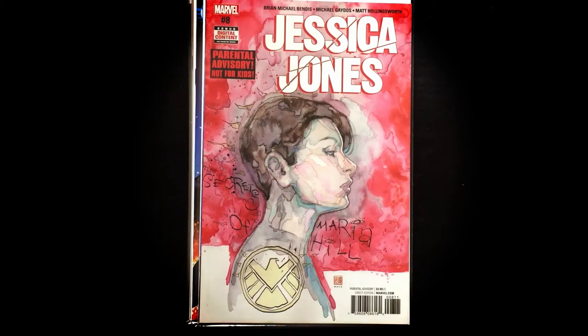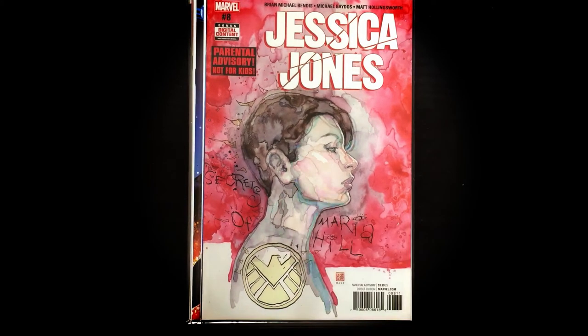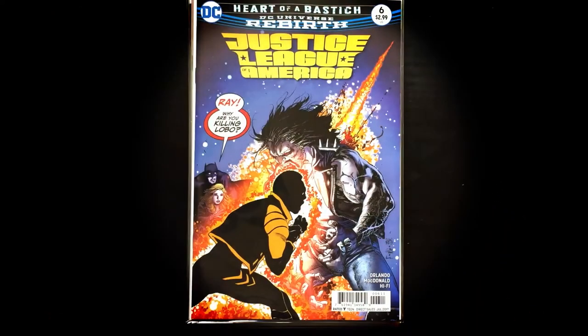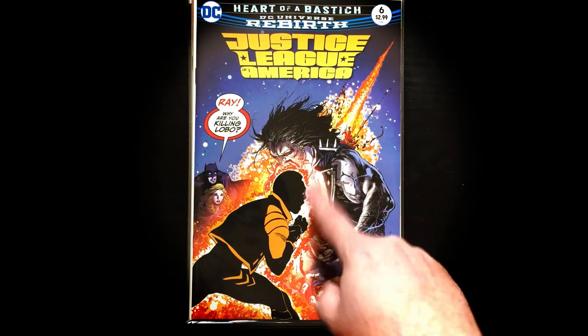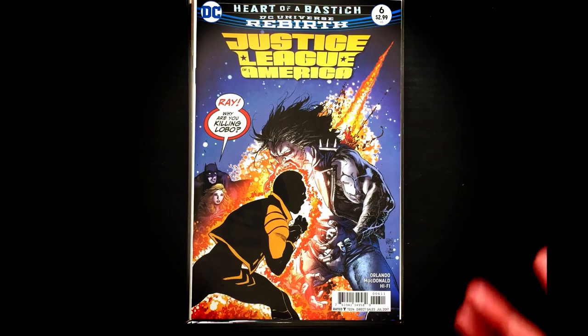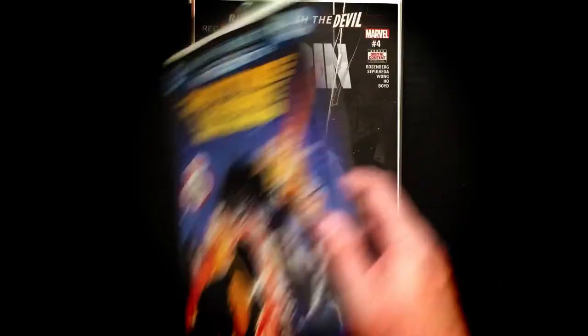Jessica Jones number 8 — I thought I missed it. Maria Hill. I've been loving this book and I can't wait to continue reading it. It is definitely not for kids, but it's pretty freaking awesome. New today — Justice League of America issue number 6. What is going on here? Ray and Lobo? Ray, why are you killing Lobo? This should be a fun book.